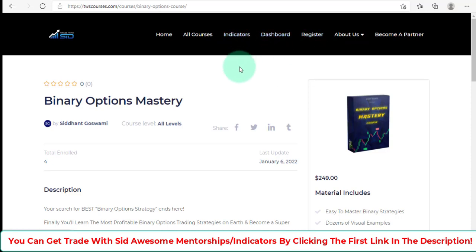The link for this amazing Trade With Sid program, indicators, and tools is in the description. Check it out, try his programs, try his indicators and tools, and you will see how successful you're going to be — whether you're interested in binary options or forex trading. Remember to subscribe to my channel and I wish you all the best for your trading journey.